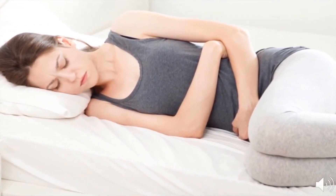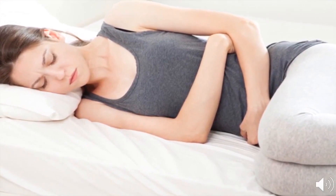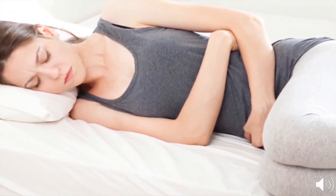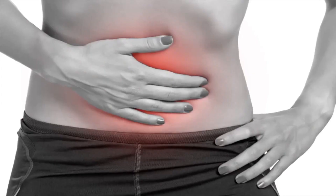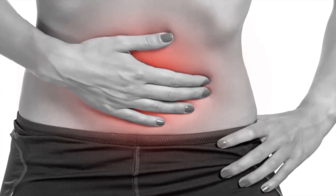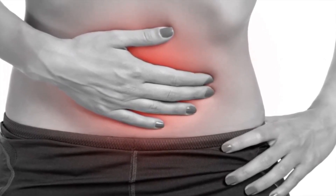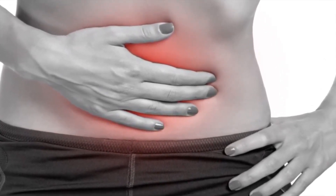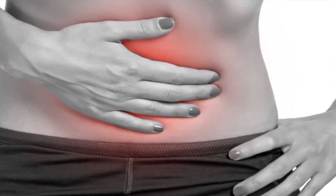Stomachaches are usually symptoms of temporary, largely harmless conditions such as cramps, indigestion, or motion sickness. Despite this innocuous nature, stomachaches can become a distracting, often sharp discomfort which can bog you down and keep you from some of your favorite activities. Fortunately, there are many ways you can treat abdominal pain, including basic exercises, drinking homemade tonics, and making dietary changes.